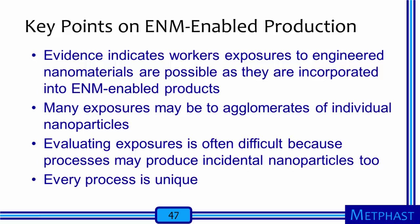To summarize key points related to the manufacture of engineered nanomaterial-enabled products: the evidence that exists shows that worker exposures to engineered nanomaterials are certainly possible as they are incorporated into enabled products. As with some of the other processes we considered in earlier sections, many exposures may be to agglomerates of primary nanoparticles. Exposure evaluation is a challenge because production processes may produce incidental nanoparticles at the same time as engineered nanomaterials are released, and many measurement techniques cannot differentiate engineered nanoparticles from natural and incidental nanoparticles. Finally, occupational hygienists must keep in mind that every process is unique — while we can learn from the literature and from experience with similar processes, we must be careful to keep an open mind and evaluate each operation individually.